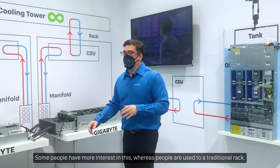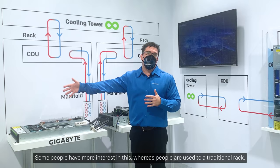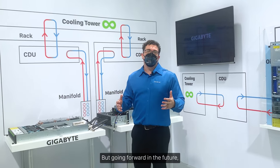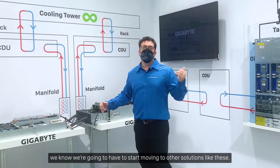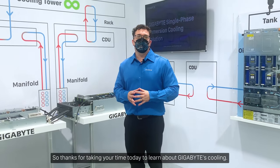So why do we have these different options? Because some people want to invest in this kind of technology, some have more interest in this, whereas others are used to traditional rack. But going forward in the future, we know we're going to have to start moving to other solutions like these. So thanks for taking your time today to learn about Gigabyte's cooling.